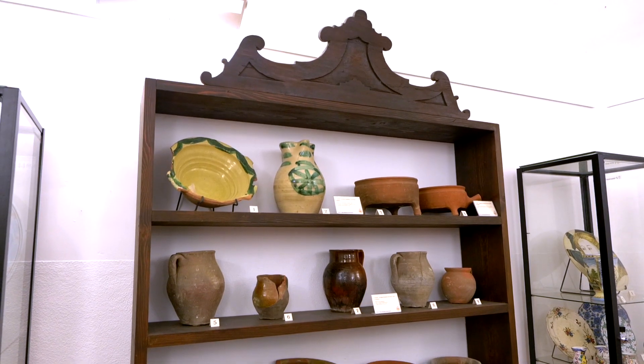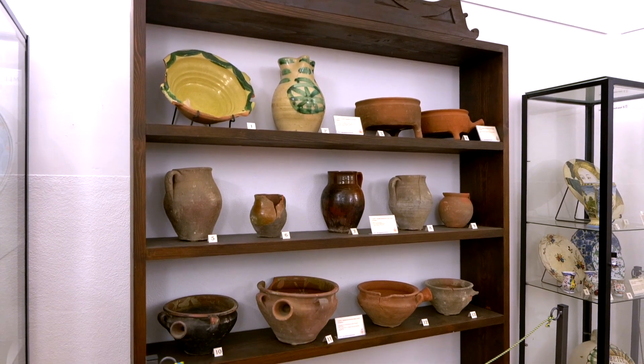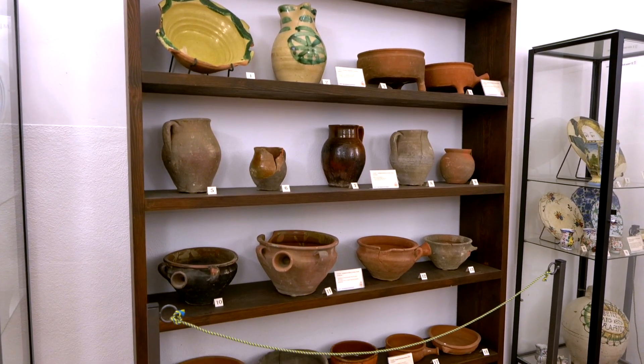On this shelf we admire some engobed and glazed pieces from Vasto and Lanciano, used for cooking or for the larder.